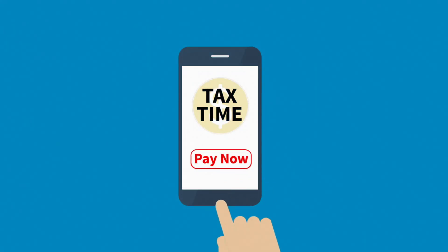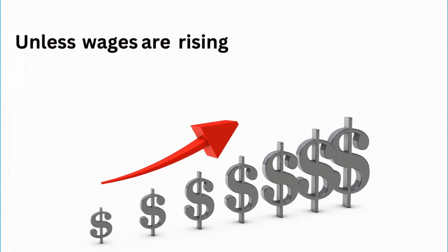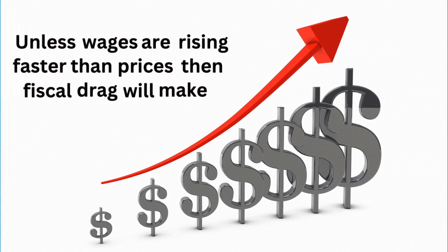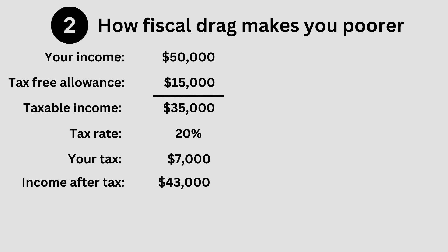We've just seen how fiscal drag results in you paying more tax and a higher percentage of your income to the government. However, in our example you would still end up with more money in your pocket, even though you're paying more tax. In this section, we expand our example to show that unless wages are rising faster than prices, fiscal drag will make you poorer. In our previous example, someone earning $50,000 would be left with $43,000 after tax. Let's assume that they spend all of this on living costs, leaving them with no spare money — their quality of life costs them $43,000 a year.